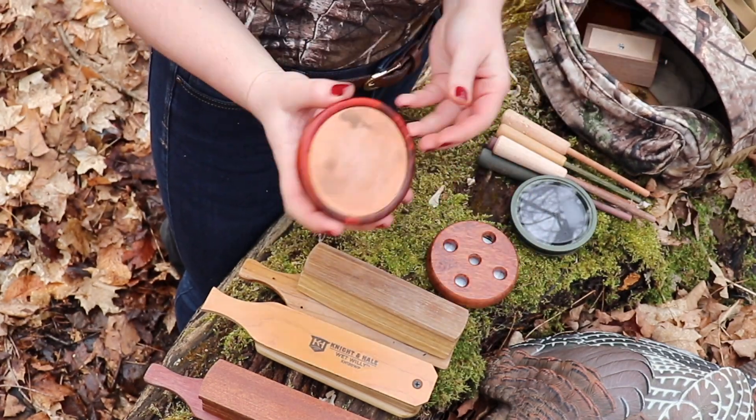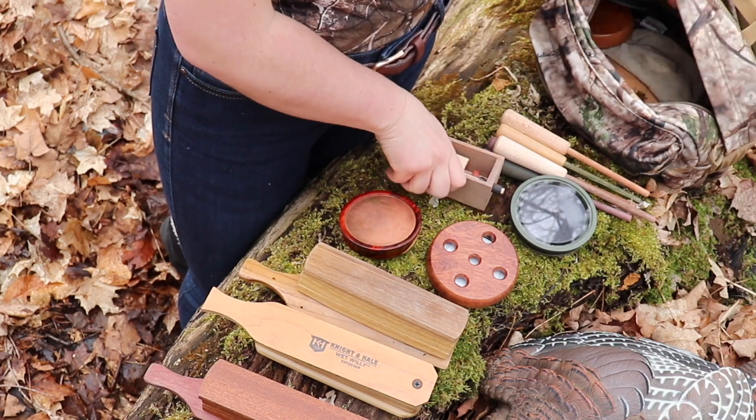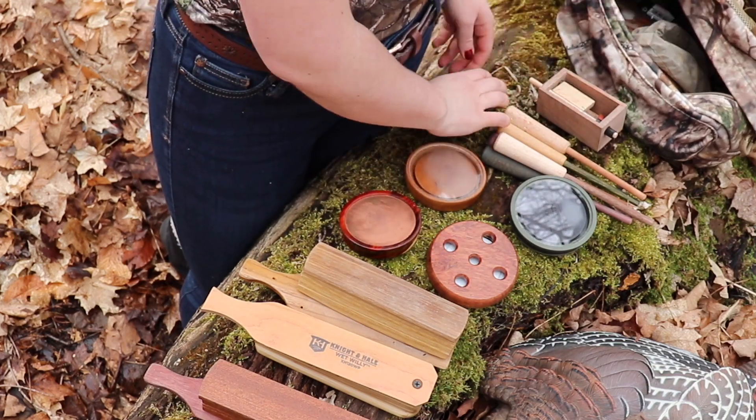The first turkey culls made date back to 1940, made out of wing bones from turkeys themselves. Today, there are many different types of culls, including a box, slate, push button, and mouth cull.